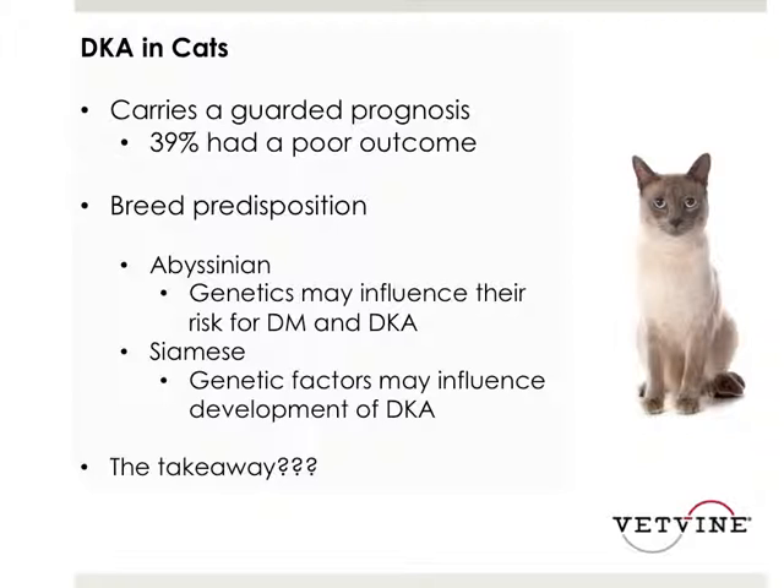As general practitioners, when certain breeds come in as young cats, it may be important upfront to educate clients that both Abyssinian and Siamese cats may have genetic factors influencing a higher risk for diabetes as well as DKA.